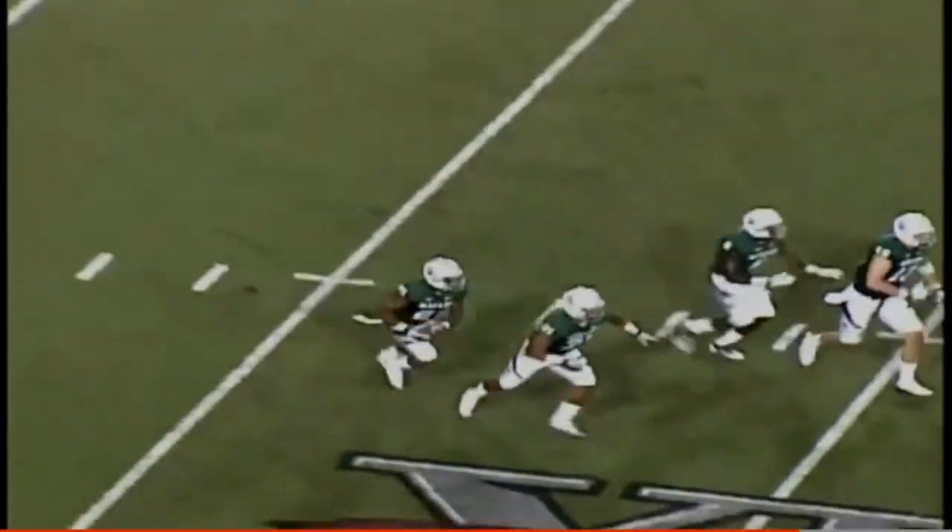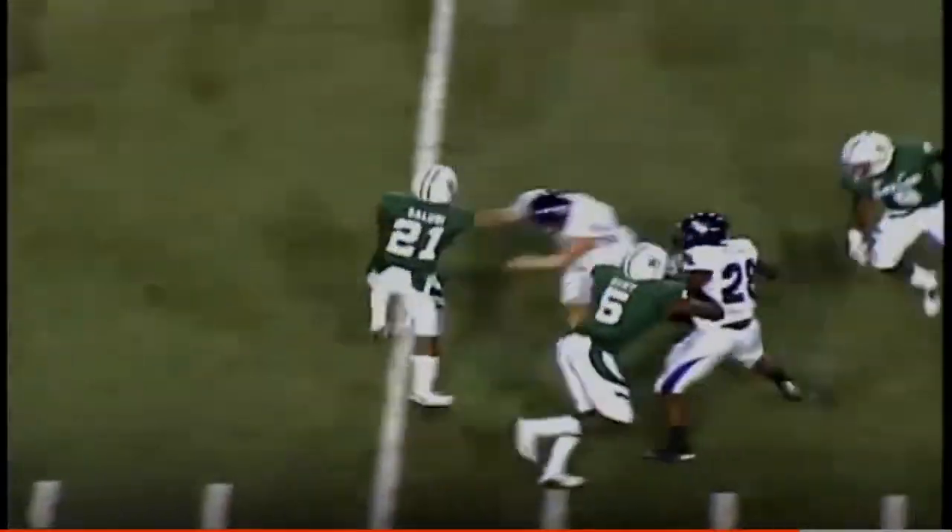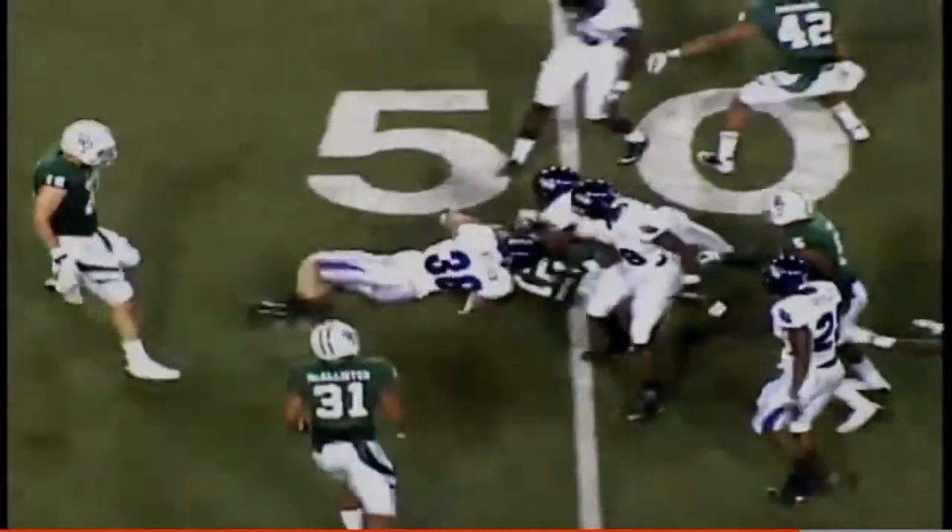Kick is away — taken at the 20-yard line, handed back, running at the 30 to the 40. Jared Salubi out to the 45.